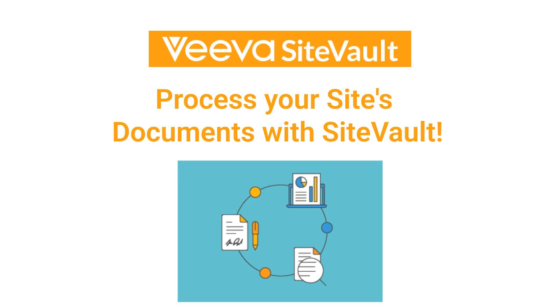Managing study documents shouldn't feel like a never-ending paper chase. With SiteVault, you can work smarter, not harder.